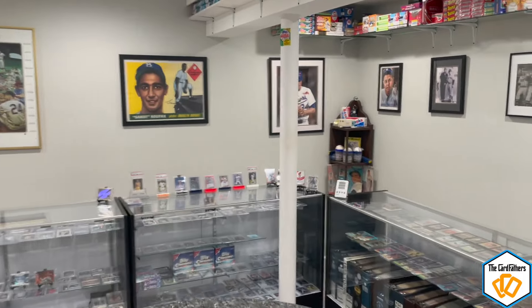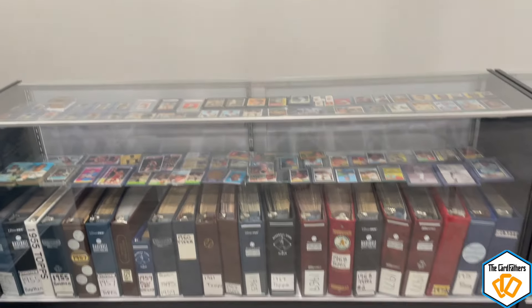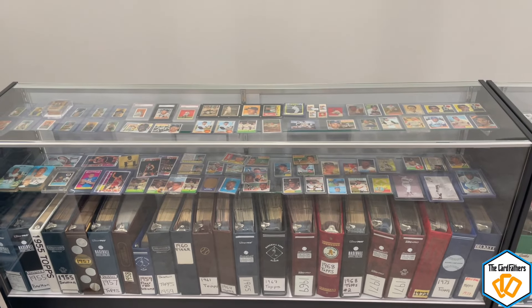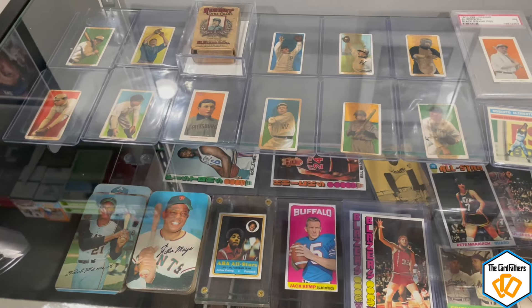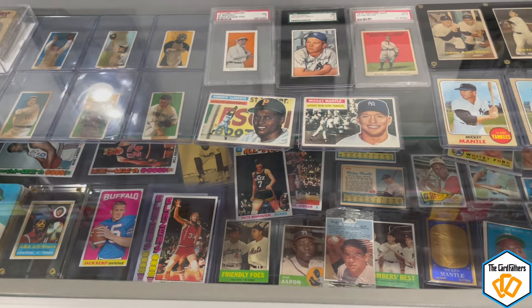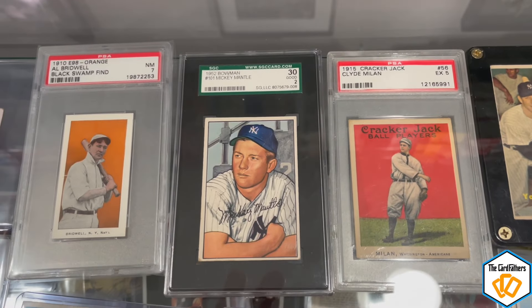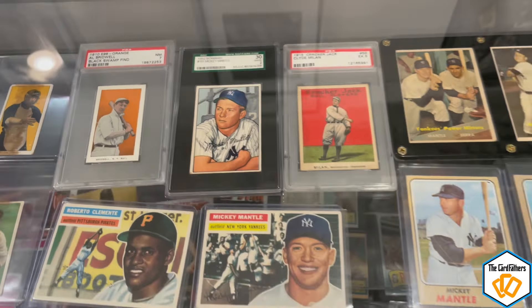The next cabinet on the right is vintage — from 1909 all the way through the 1970s. You have Mickey Mantle's second year in here and just overall nice-looking cards. That Honus Wagner is fake, by the way, but the other ones from 1909 are real. That card from 1910 is from the swamp find — search that up, it's a great read if you haven't heard of it.